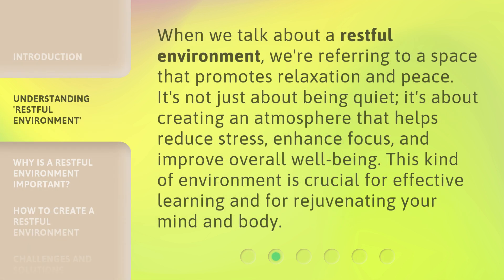When we talk about a restful environment, we're referring to a space that promotes relaxation and peace. It's not just about being quiet — it's about creating an atmosphere that helps reduce stress, enhance focus, and improve overall well-being. This kind of environment is crucial for effective learning and for rejuvenating your mind and body.